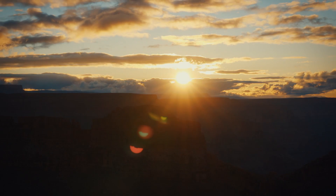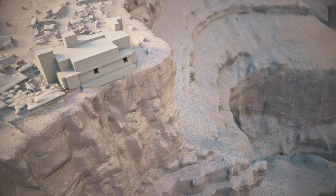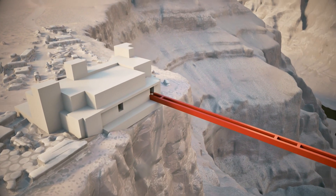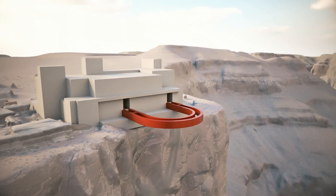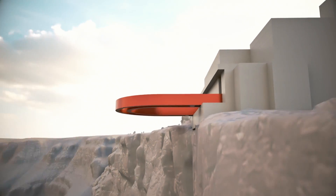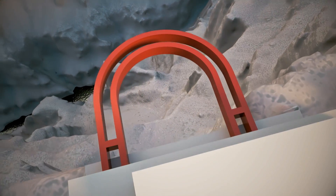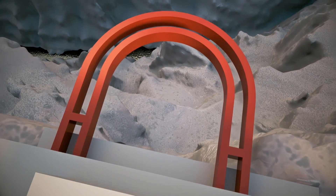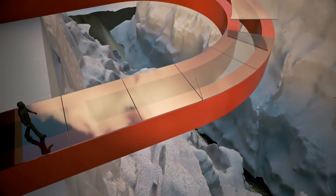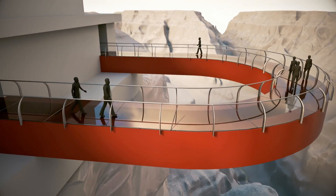That's if they can actually build it. Besides the brand new cultural center, the design calls for a 150-foot steel bridge that extends 70 feet out, before curving back in a huge horseshoe and rejoining land. It will appear unsupported, hovering 4,000 feet above the river below. Its floor will be made from 46 panels of super-strong glass, giving visitors a hair-raising view down into the valley below.